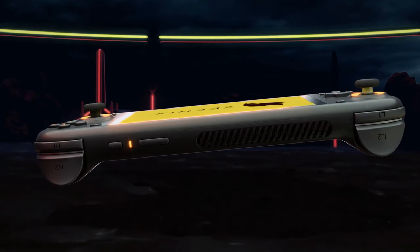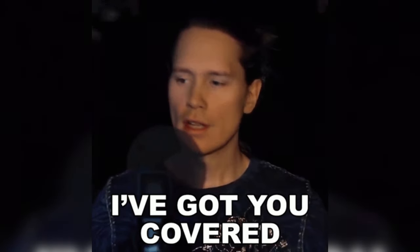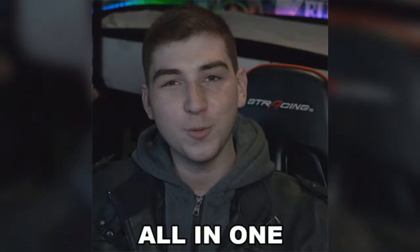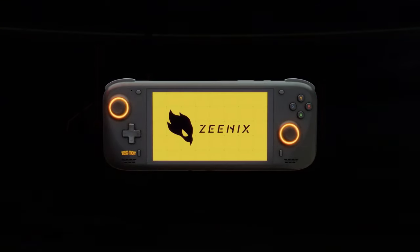Whether you need to write a paper, browse the web, or join a video conference, the Xenix Light and Pro have you covered. While this might not be the most efficient choice, it doesn't hurt to have an all-in-one device.